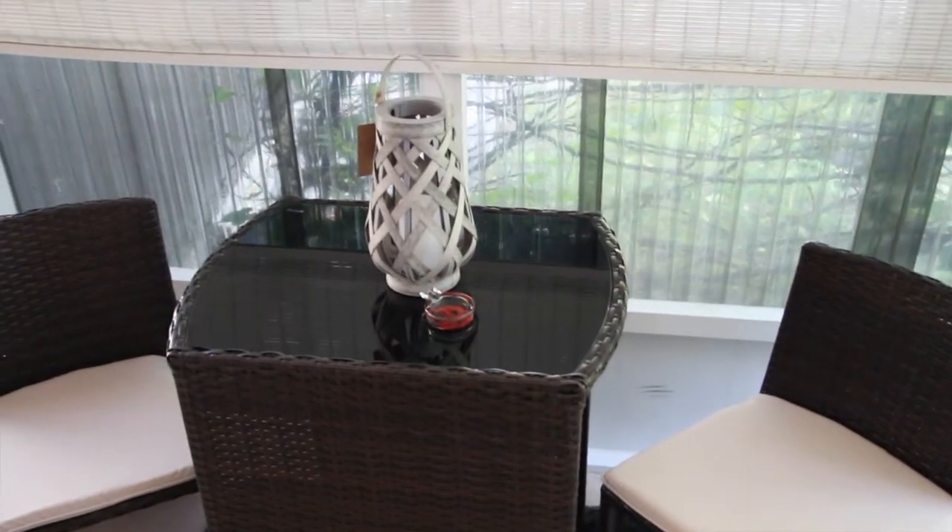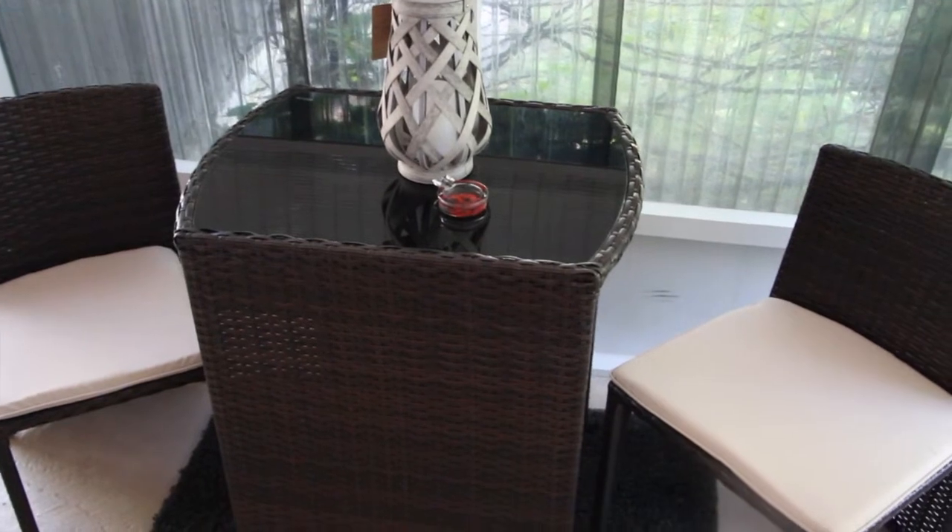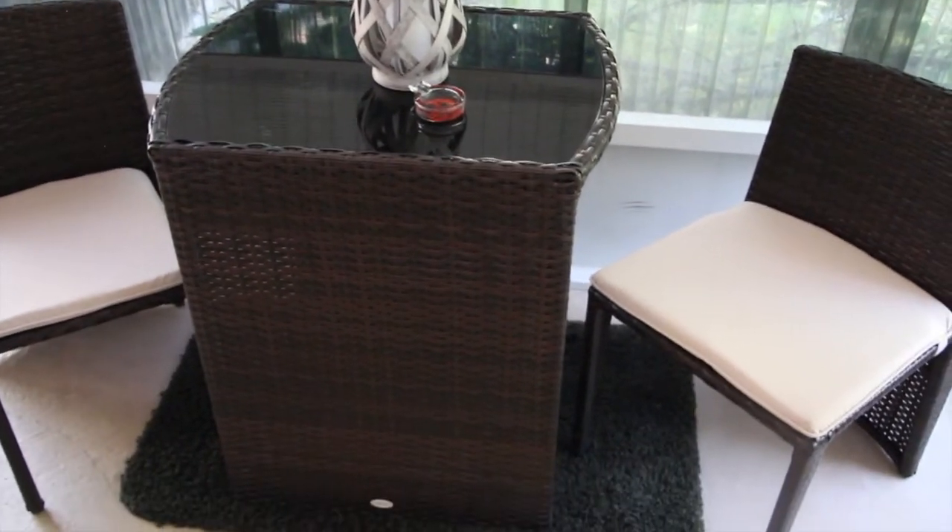Thanks so much for tuning in to another episode of Cheryl's Home Cooking. I hope you like this little table and chairs. I'll see you guys in the next video — bye bye!